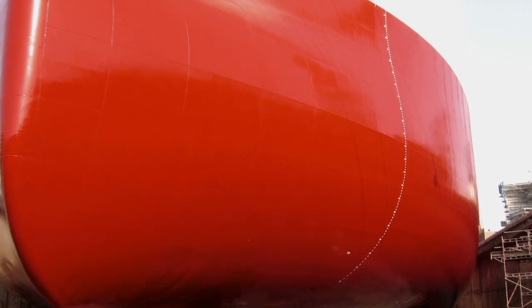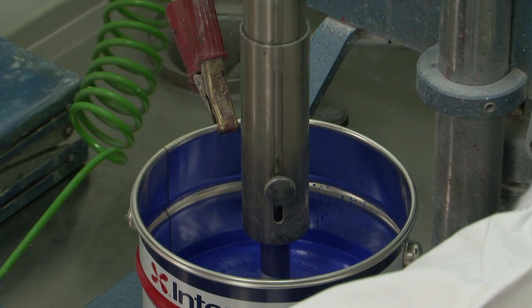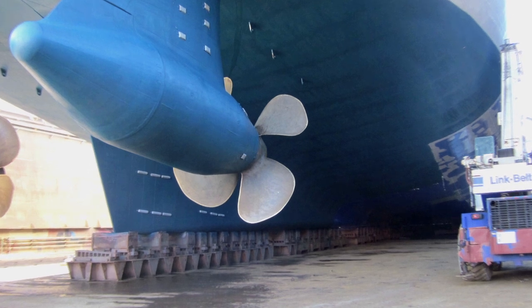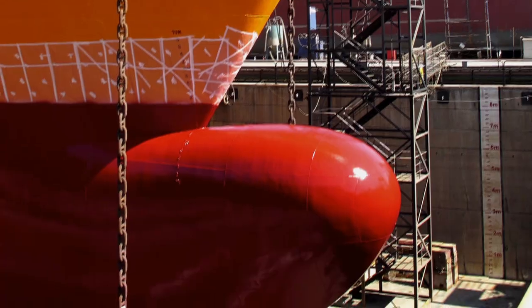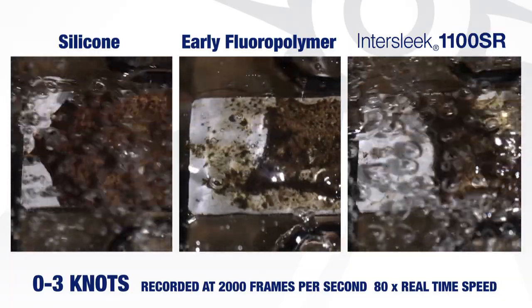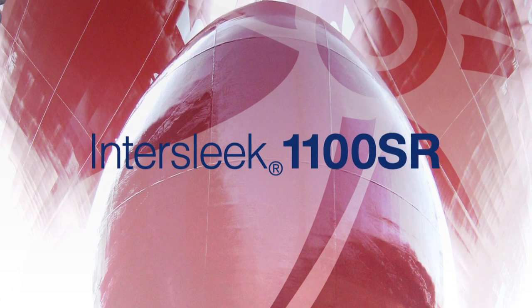Like all products in the InterSleek range, InterSleek 1100SR is biocide-free and low in VOCs, resulting in less waste and lower emissions during application. Combined with all the through-life environmental benefits, InterSleek 1100SR helps to significantly reduce the environmental impact of shipping, and is the latest in a continuing evolution of products from International Paint.